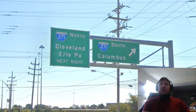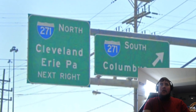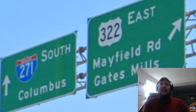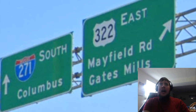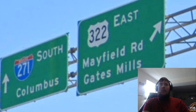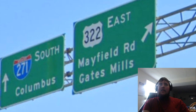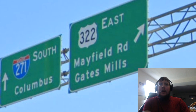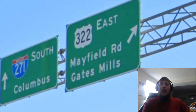We then meet Interstate 271, signed northbound for Cleveland and Erie, and southbound for Columbus. As we look at Interstate 271, we can see our first control city of Gates Mills, and I don't really agree with that. East of here, US 322 really doesn't have a whole lot of major junctions in Ohio — in fact, there's really only one more left. For about 40 miles, it just intersects Ohio State routes in random small towns that I don't think should be assigned at all.